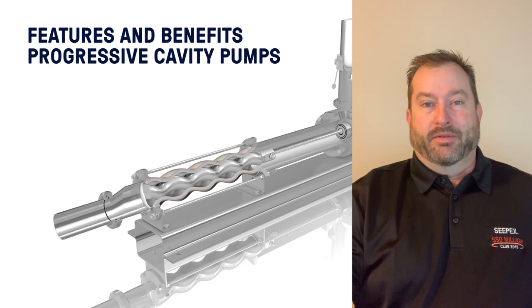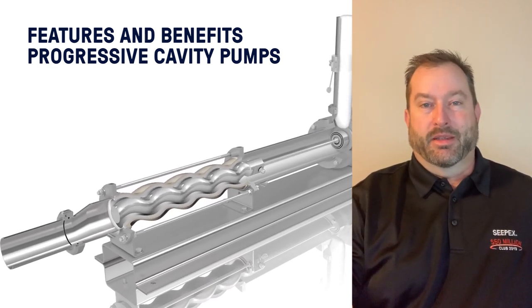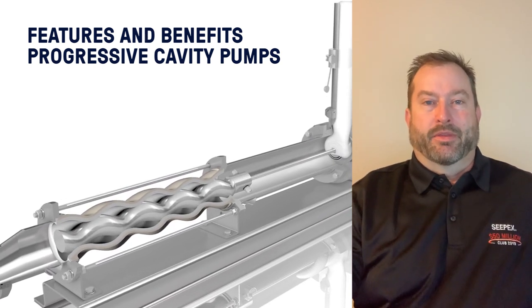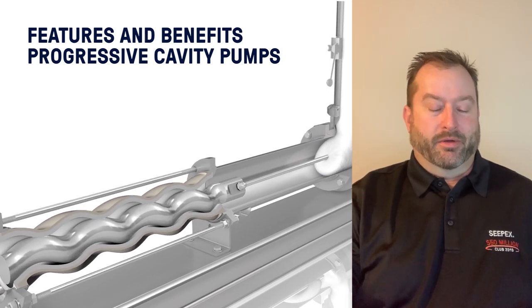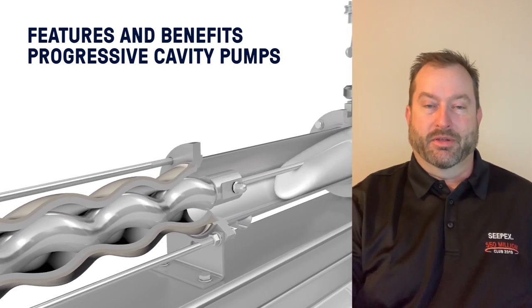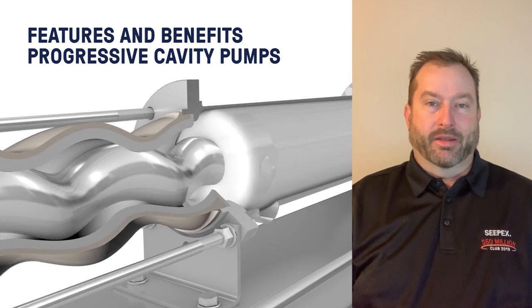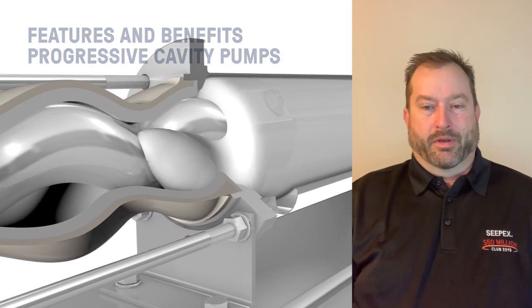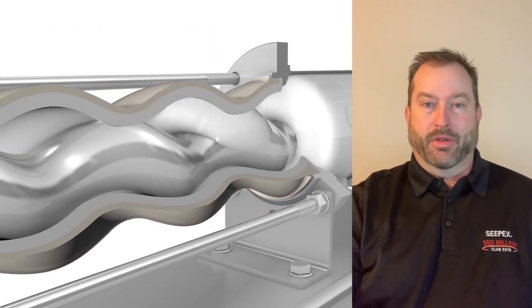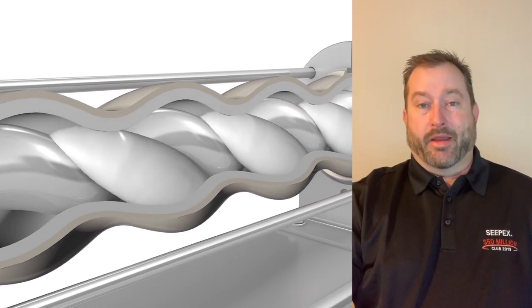What are the benefits of using a progressive cavity pump? One of the main concepts is the compression or interference fit between the rotor and stator. This limits the slip of product going from the high-pressure discharge side back to suction, making it a very efficient design. It is very repeatable and accurate — we trap the liquid in the cavity, and once that cavity is full, we know that volume. So as the pump rotates, we get a known volume per revolution.